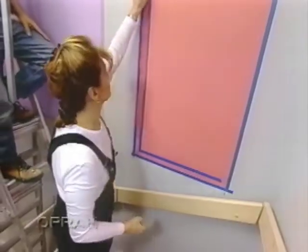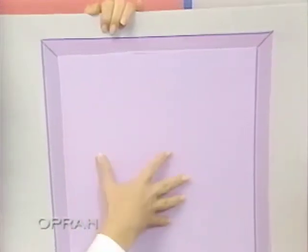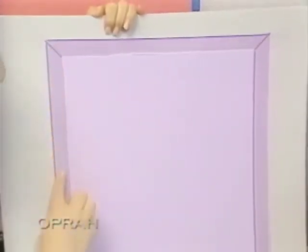Here's another example of how we use color blocking to define an area and turn a tunnel-like stairwell into a vibrant photo gallery. We've done a rectangle on the wall in a lighter shade, and on the slightly darker shade we've done a border.